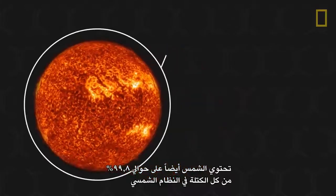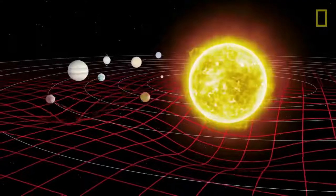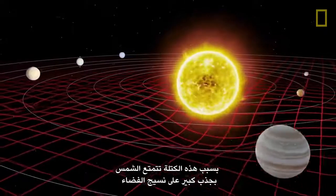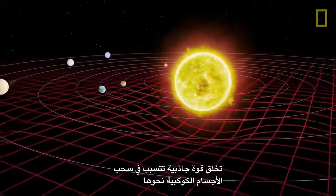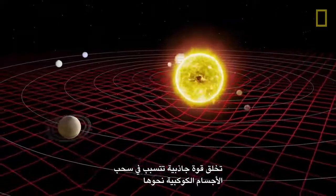It also contains approximately 99.8% of all the mass in the solar system. Because of this mass, the Sun has a great pull on the fabric of space, creating a gravitational force that causes nearby planetary bodies to be drawn toward it.